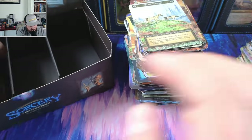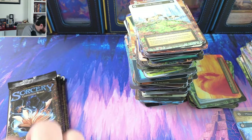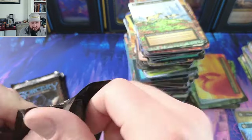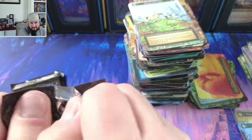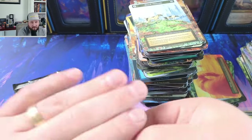Let's see — we got three packs left with two foils left. And maybe one unique. Maybe.